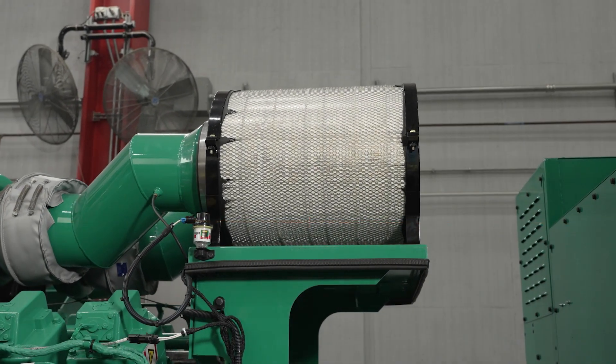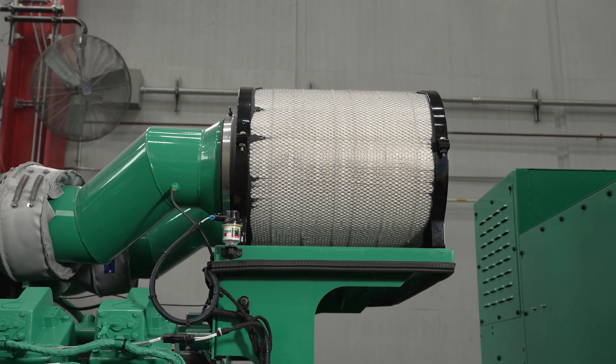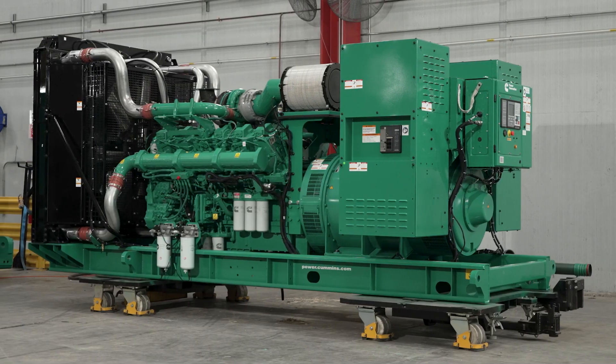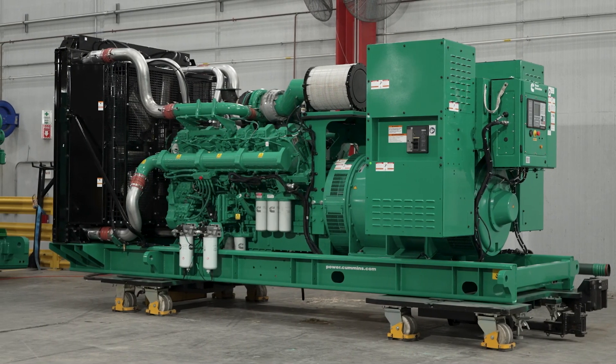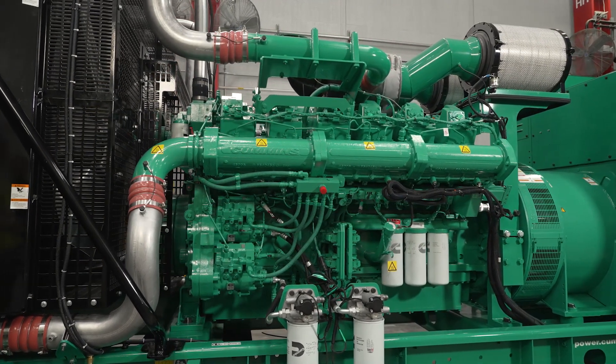An innovative air cleaner enables Centum to meet U.S. environmental standards for Tier 2 up to Tier 4 compliance. Configuration flexibility ensures that each Centum system will meet or exceed local emissions regulations without compromising performance.